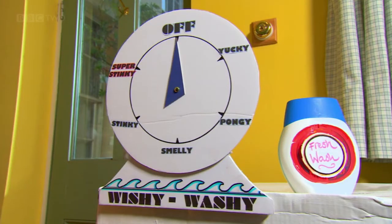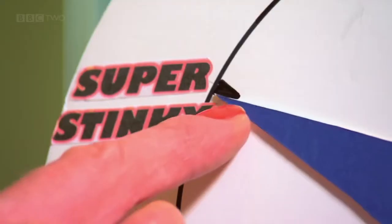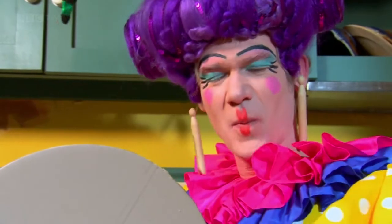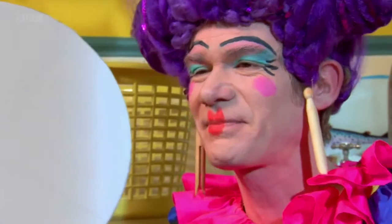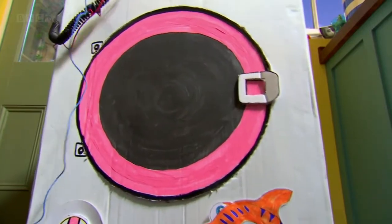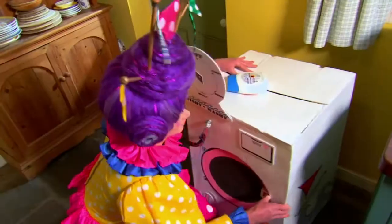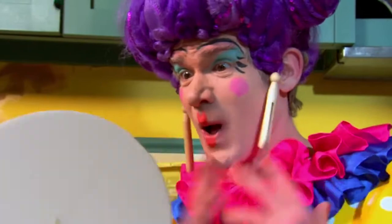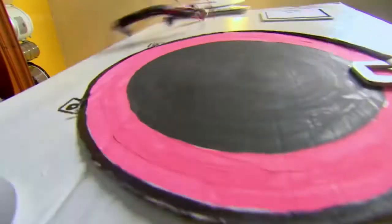There are six unusual washing options. It's on the maximum setting, the red one. That should do the job. That super stinky wash has sent the machine into overdrive.